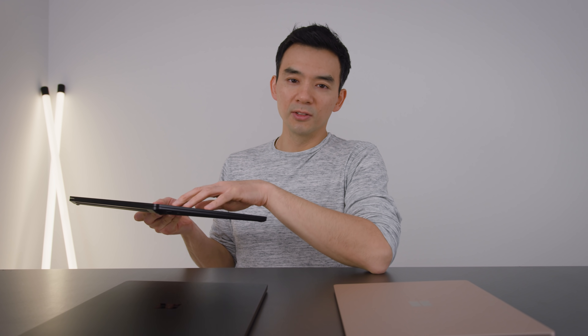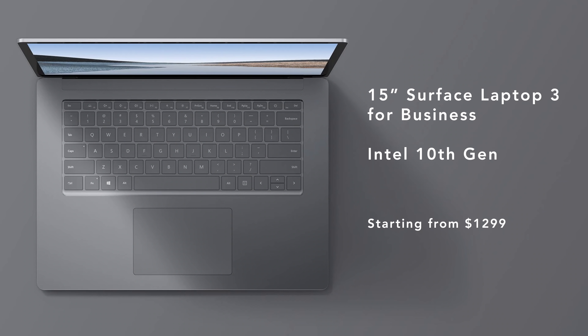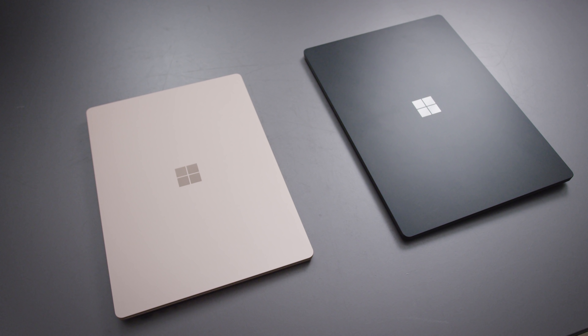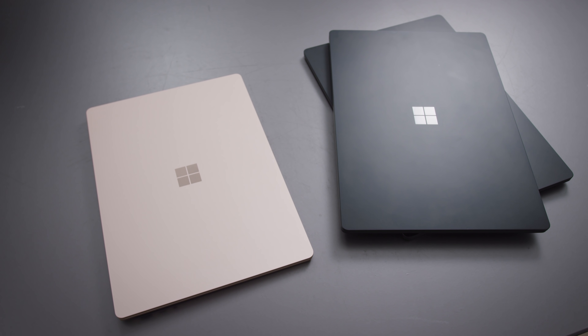The weird thing is that Microsoft doesn't even sell this better Intel version to regular customers, at least not openly. You have to be a member of their enterprise program or a business customer with Microsoft to even have access to this superior product. It's not to take away from what Microsoft and AMD have created here — this is a really good device — but knowing that this is a slightly inferior product than the Intel version when you're only saving a hundred bucks, it just doesn't feel right.